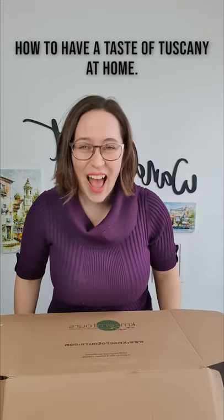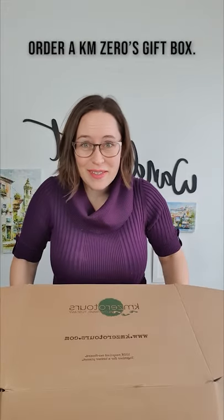How to have a taste of Tuscany at home. Order a KMZero's gift box. So what's inside? Let's dive in.